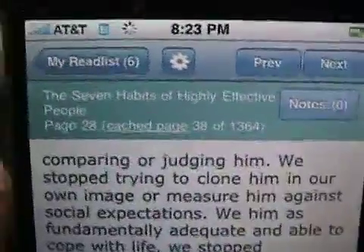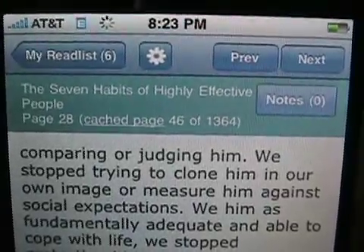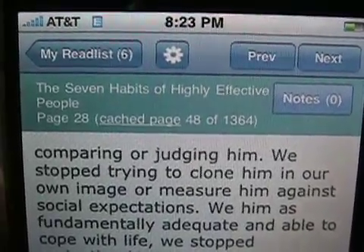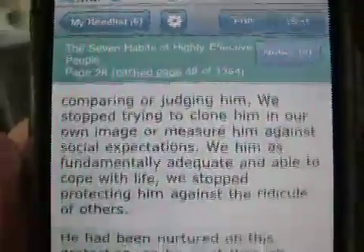You'll notice that it's cached up to page 40, 42, and 44. I can't keep up with it. It'll cache ahead another 10 to 20 pages or so, and I think that's a great use of assuming that folks are going to be on Edge, and it works really well.